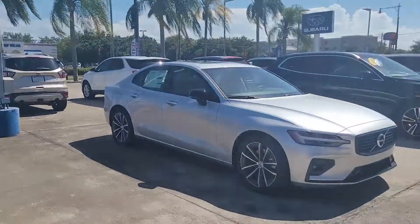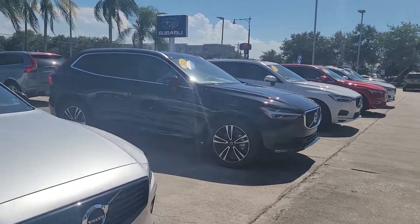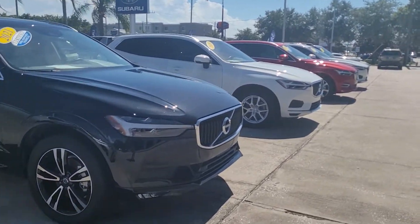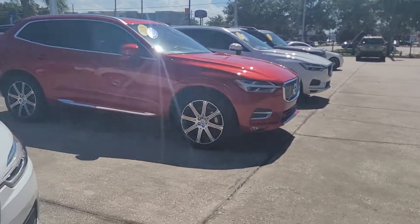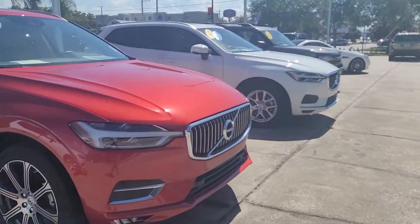We also have a few pre-owned XC60s ranging from 2020-2021. These are all I believe T5s, a couple inscriptions and a few Momentums.